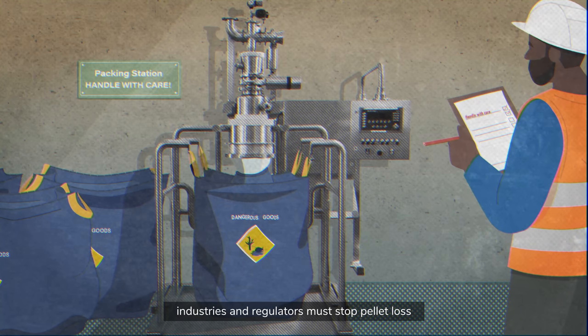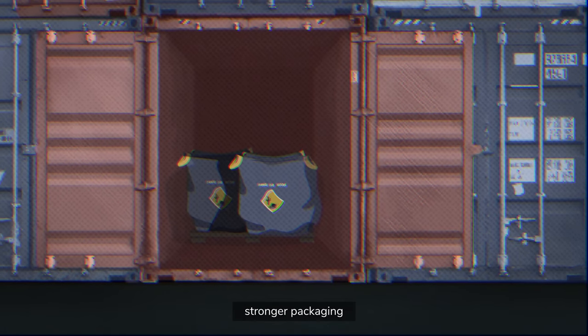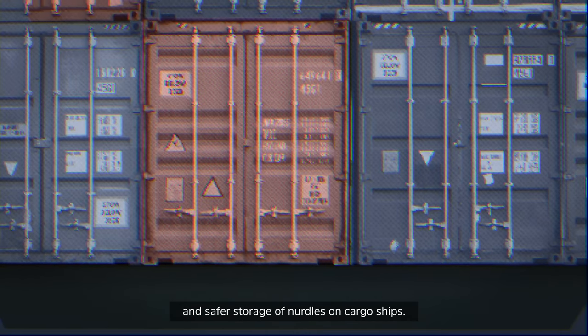The solution is simple. Industries and regulators must stop pellet loss through better handling, stronger packaging, and safer storage of nurdles on cargo ships.